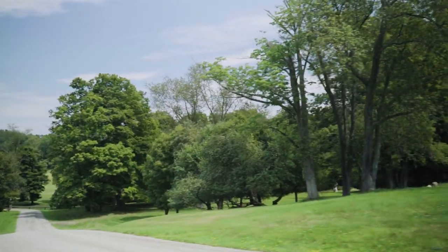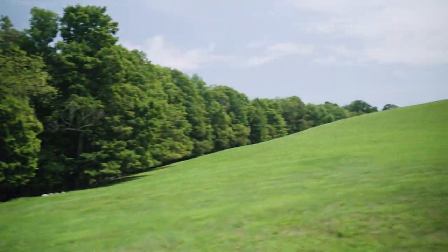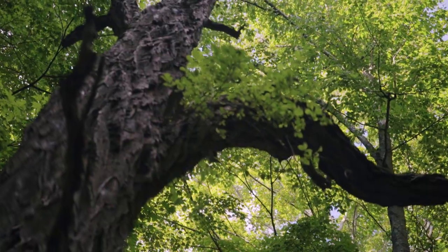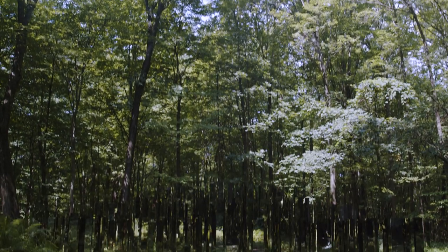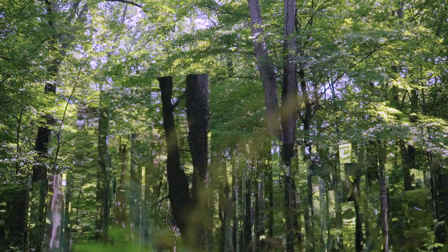The landscape architect for the property is Michael Van Valkenburg. His idea was to make these light rooms in the woods where he would take all the small plants, remove them, and leave a hole in the canopy so that light could come in to shine on the sculpture.